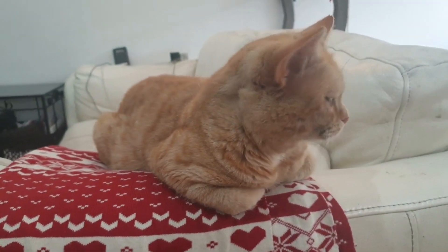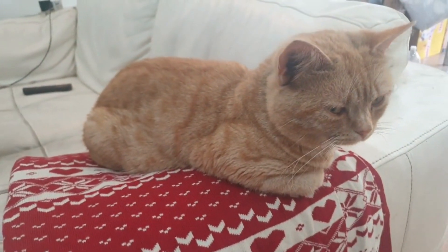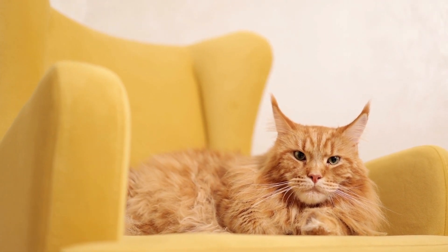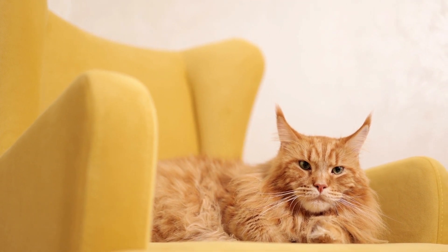One of the beefier breeds, the Selkirk Rex displays a solid build, strong legs, and giant fuzzy paws. This is a heavy-boned and muscular breed. Most are born with curls, but a few are born with straight hair. In some, the curls develop and become more prominent when the Selkirk Rex becomes an adult.